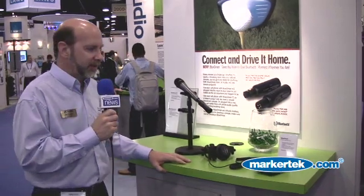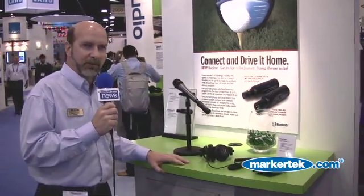Hi, this is Joe Klinger of JK Audio coming to you live from NAB 2010. This year we've got three new products to introduce, but I'm going to show you right now our BlueDriver series of products.